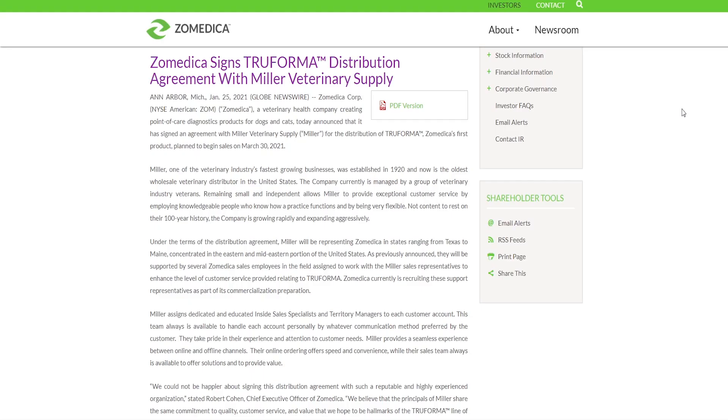This wouldn't be a complete video without the latest news. Today is January 29th, and on January 25th Zomedica signed a TruForma distribution agreement with Miller Veterinary Supply. Zomedica's first product is planned to begin sales on March 30th, 2021 — so in about two months. Miller Veterinary Supply is one of the veterinary industry's fastest-growing businesses, established in 1920, and is the oldest wholesale veterinary distributor in the United States.